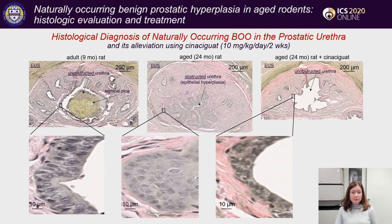These are fragments of typical urethral areas in adult, aged, and cinaciguat-treated aged rats. The obstructed urethra is visible here, and the obstruction appears to be due to increased collagen hyperplasia, increased number of prostatic glands in the area, and possibly urethral cell hyperplasia.